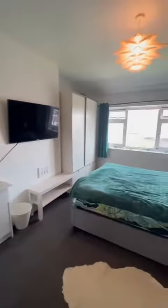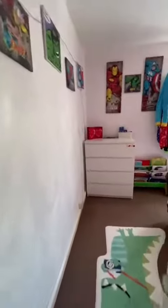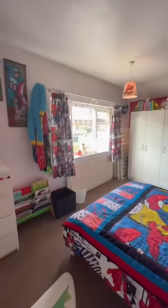The third bedroom overlooks the rear of the property and is of a great size. Then finally we have the master bedroom to the front of the property, which is also of an excellent size.